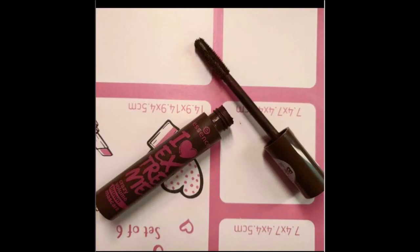I also had the Sensai Love Extreme Crazy Volume Mascara. The goal was to finish that one up and I managed to do it by end of March.